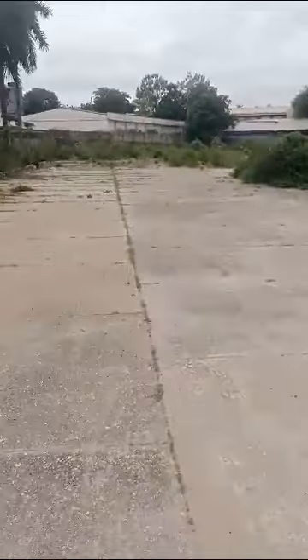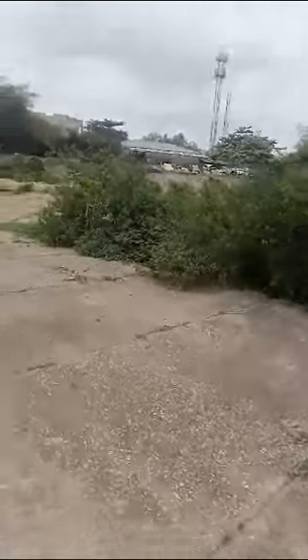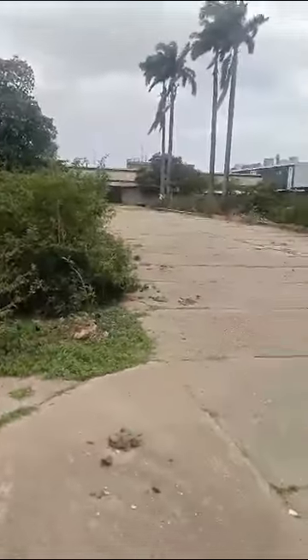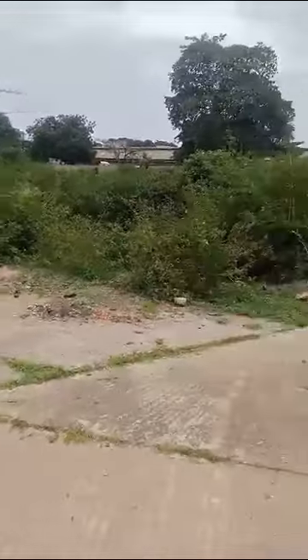Let me just move towards the end so you can see what it's like. You can see the perimeter wall over there and another one over there. Massive land, free from any form of encumbrances whatsoever, ideal for any use. That's the total expanse of land — 8,000 square meters, roughly two acres. Thank you.